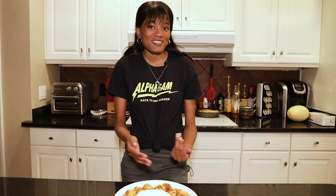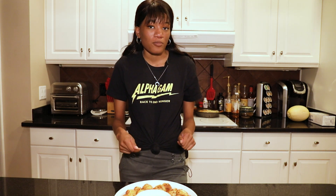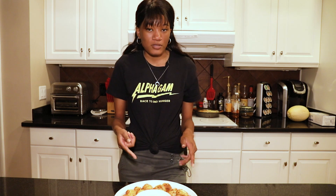All right, you guys, so these are the homemade cinnamon bites. They're pretty simple to make. I was having a little bit of trouble making the sauce, but I just added a little bit more powdered sugar, and that helped thicken it up and get rid of some of the clumps we saw earlier.